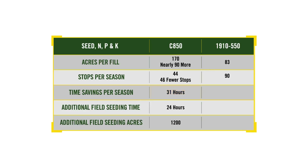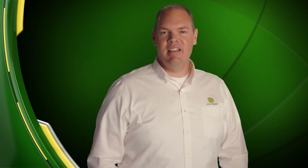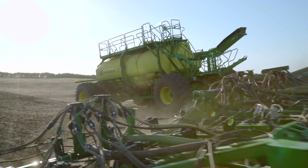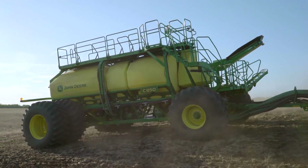What can producers do with an extra 31 hours? For starters, that gives them back a full 24 hours in the field seeding. At 46 acres per hour, operators can seed an extra 1,200 acres in that time. In this way, the C850 gives you two opportunities for increased ROI: you can save time while seeding the same number of acres, and with the additional time gained, more acres can be seeded, ultimately lowering your cost per acre.